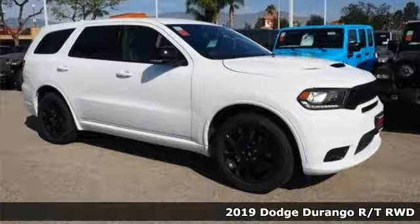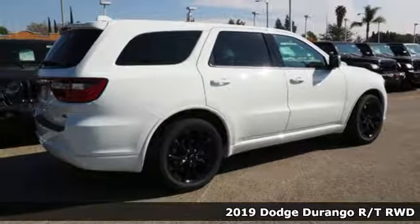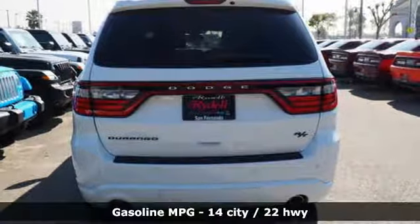Here's a new 2019 Dodge Durango. Dodge doesn't do middle of the road, leave average in the dust. You'll look forward to every drive with features like these.